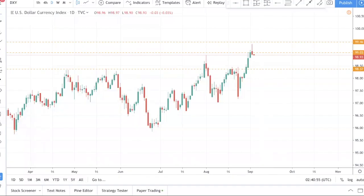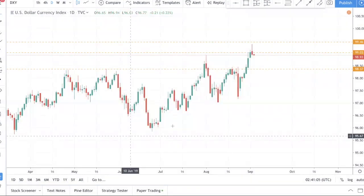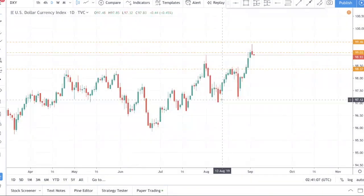What's up traders? Today is 4th of September, which is Wednesday. We just wanted to record a midweek update for you because prices have been moving exactly the way we predicted.